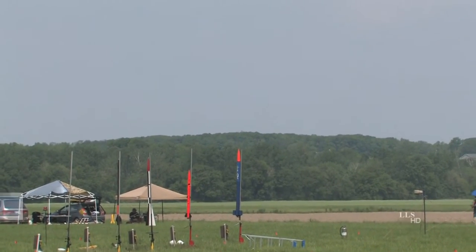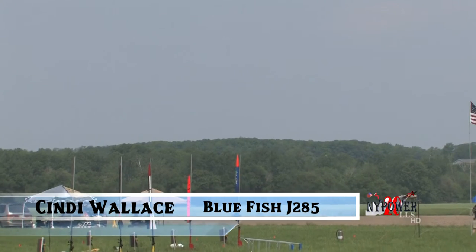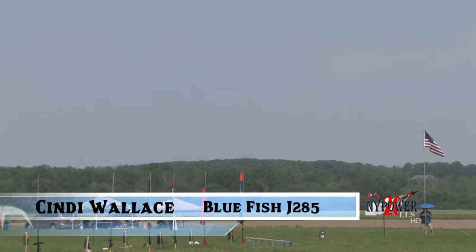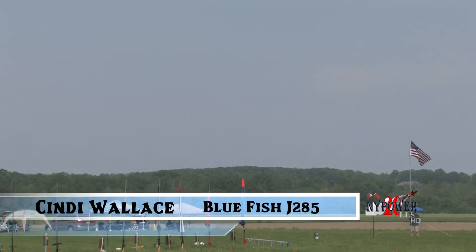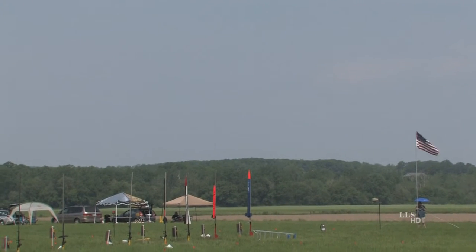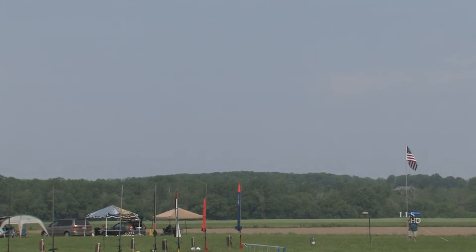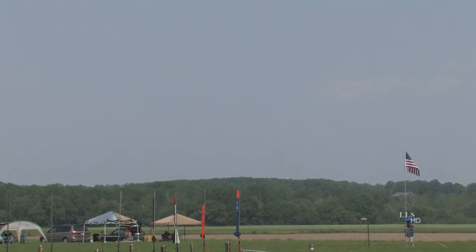Carolyn, this is a scratch tubular rocket called the Bluefish. It's going up on a Pro-38, which is a J-285. It has two Adept 22s, one backing up the other, the Drogue and Apache. The main at 600, and a backup at 300, just to play it safe.